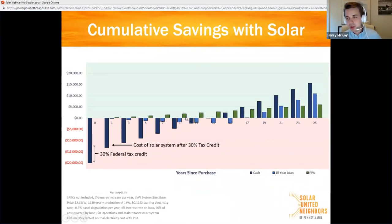That was all an example of paying with cash for your solar installation, but that's not the only way you can pay for solar. You can also finance it using a loan, or you can do a type of third-party ownership. This graph is a way to compare those three different payment models.